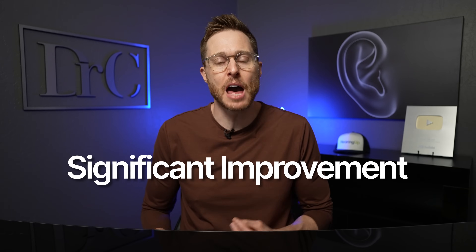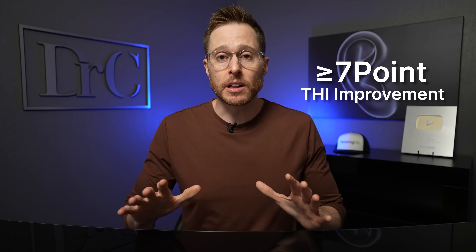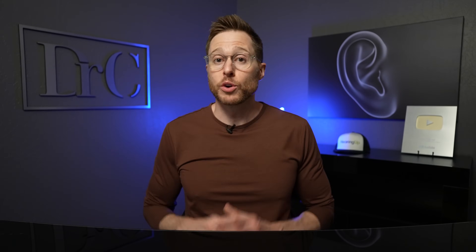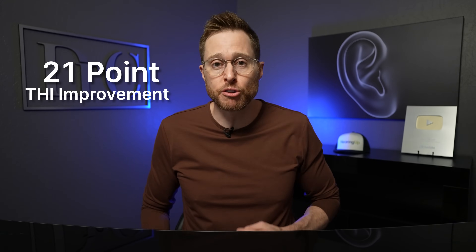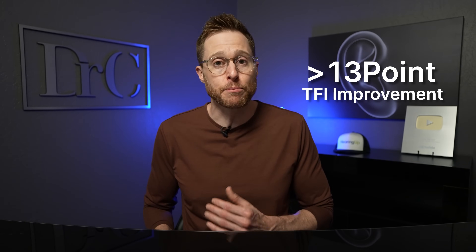The primary endpoint was a significant improvement in the tinnitus handicap inventory — at least a seven-point improvement or more in their THI — in addition to benefit from auditory stimulation alone. So even if someone saw a 14-point improvement using sound-only therapy in phase one, they would need an additional seven points improvement in phase two, totaling 21 points or more. The secondary endpoint looked at the tinnitus functional index, abbreviated TFI, requiring at least a 13-point improvement or higher to show improvement on that scale.